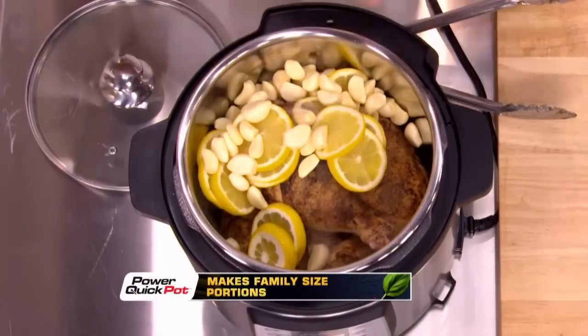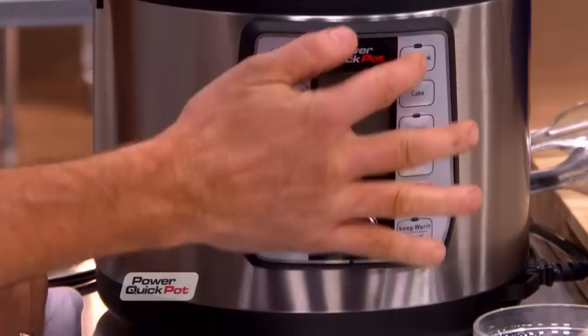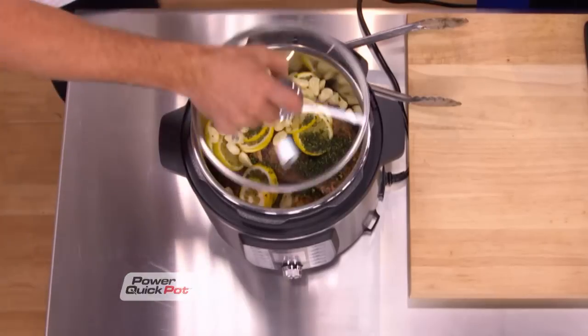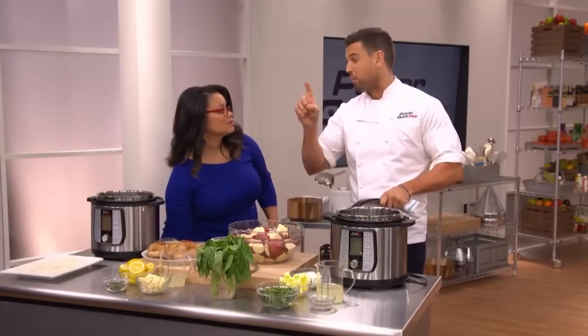Then he adds sliced lemons, whole garlic cloves, fresh thyme, and a cup of chicken broth. He switches to slow cook, setting it to poultry, puts a lid on it, and they're good to go. I'm a big fan of low and slow — the versatility of the pot means you can do it for eight hours or you can do it for 30 minutes. Meanwhile, he makes mashed potatoes under pressure in 30 minutes in one pot — raw, unpeeled potatoes, a little chicken broth, salt and pepper.